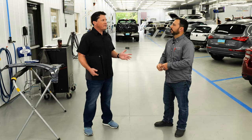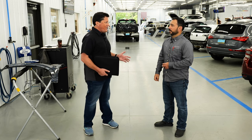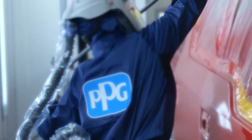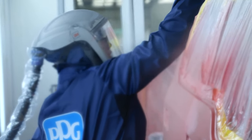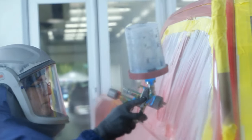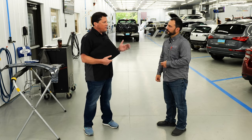Randy, one of the strongest headwinds facing the collision repair industry today is the tech shortage. One of the things we're hearing is that shops need to attract the best young talent — they've got to have a clean shop, the latest technology, the coolest tools. Talk to me about how Moonwalk helps you to that end.